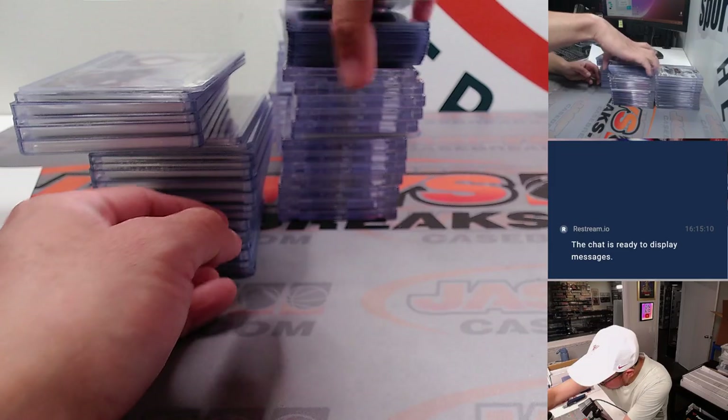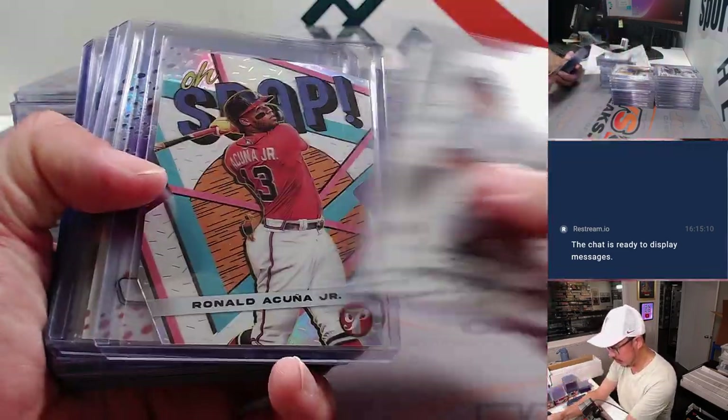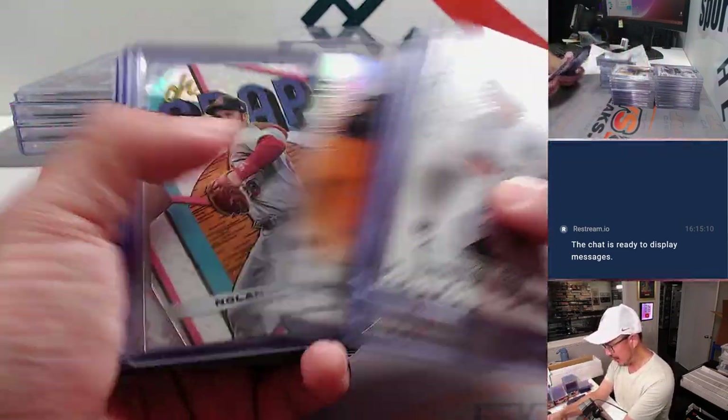Let's start with this stack here first — I think that was just some oh-snaps and some numbered cards.